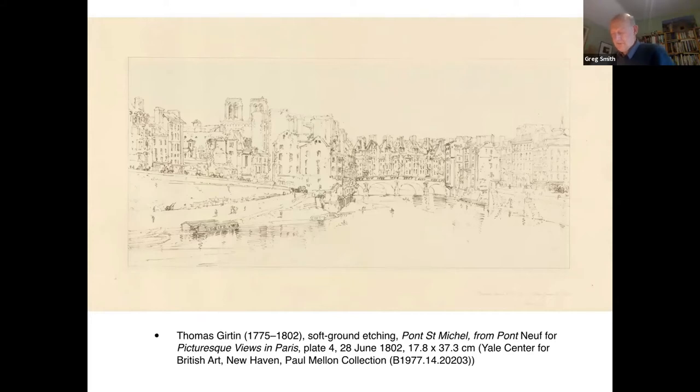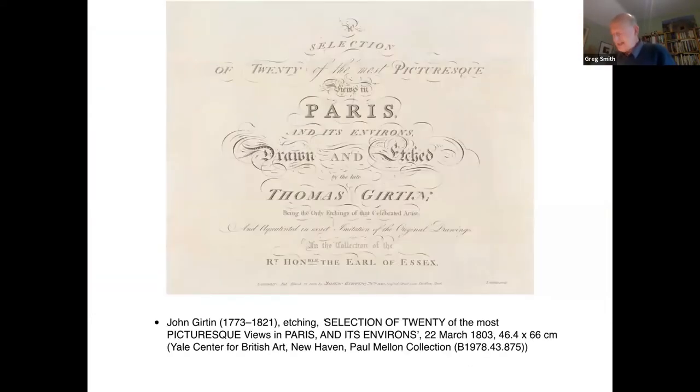It is right to begin with Girtin's drawings, because as both the title page and the prospectus emphasise, it was his name and status as the 'celebrated artist' that John Girtin advanced as the key selling point. 'Drawn and etched by the late Thomas Girtin' dwarfs the fact that the end products are actually aquatints, and emphasis is placed squarely on the etchings as autograph works and evidence of the artist's skills as a draftsman.